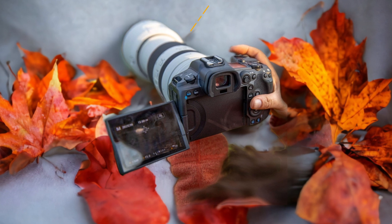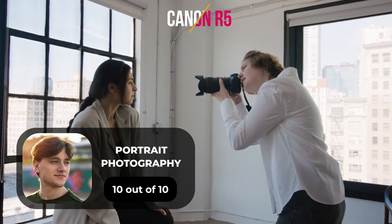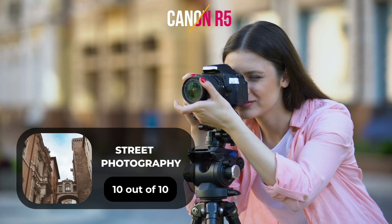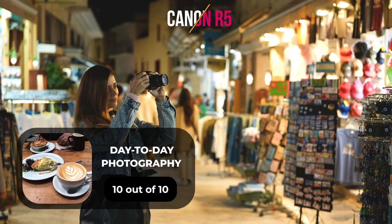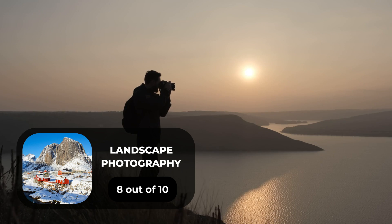Here are our ratings for the Canon R5. For portrait photography, we give it a 10 out of 10. For street photography, we give it a 10 out of 10. For sports photography, we give it a 9 out of 10. For day-to-day photography, we give it a 10 out of 10. For landscape photography, we give it an 8 out of 10.